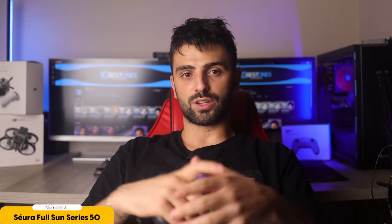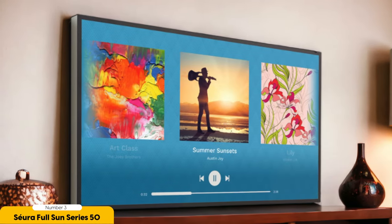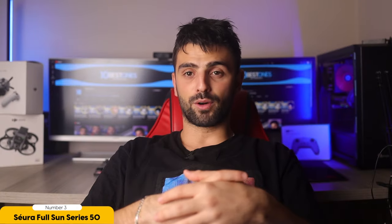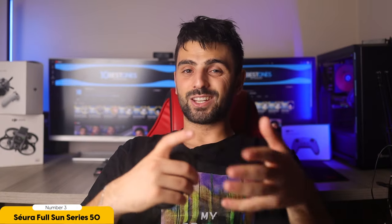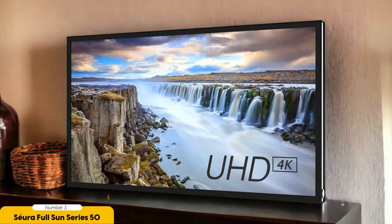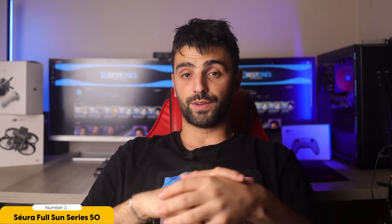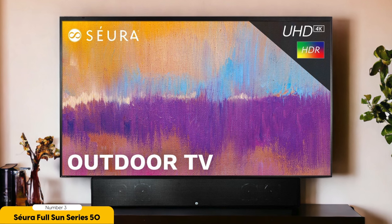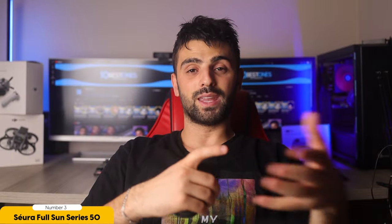One of the standout features of the Siura Full Sun Series is its impressive durability. This TV is built to withstand extreme weather conditions, so you can leave it outside all year round without worrying about it getting damaged. It's weatherproof, able to withstand exposure to extreme temperatures and snow, ensuring it will continue to perform flawlessly no matter what the weather throws at it. In addition to its durability, it has a large 50-inch screen size providing a cinematic experience, and a wide operating temperature range allowing you to enjoy your favorite content even in extreme heat or cold.